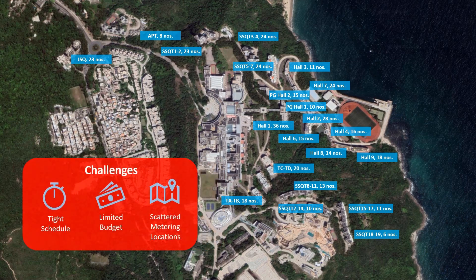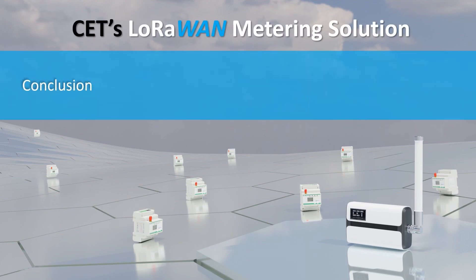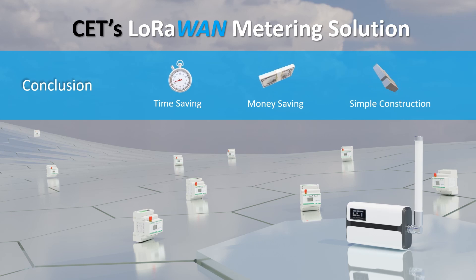The three big challenges of this project were tight schedule, limited budget, and scattered metering locations. LoRaWAN technology was selected because it could greatly reduce the implementation time as well as the installation cost for sub-metering. Most importantly, LoRaWAN technology is suitable for rural or indoor applications due to its long-range transmission capability with excellent penetration characteristics. The PMC 350C is compact and can be easily installed into new and existing buildings without the need for any additional cabling.